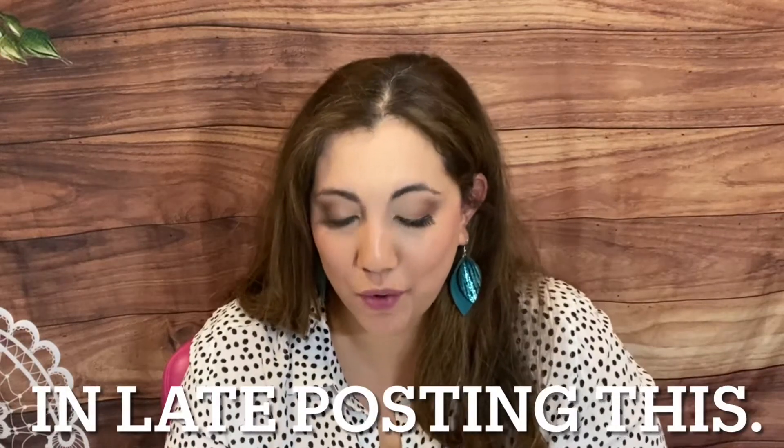Okay guys, so we are back with our third customization for FabFitFun, so let's get into it. I don't think I have seen this video on anyone's channel yet, but I know it's out there. Just from Everything Proof Beauty does a very in-depth explanation of all the items.